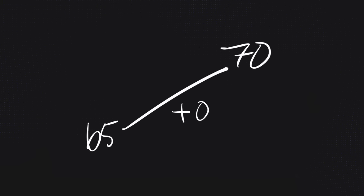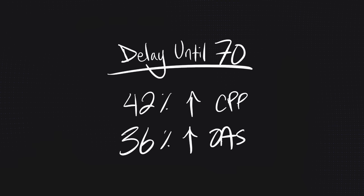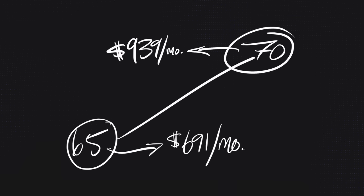You can delay OAS all the way to age 70 and get an increased benefit for every month you delay — just like CPP. The difference is you only get 0.6% per month for delaying OAS, versus 0.7% per month for CPP. So if you're choosing to delay only one of them, you'll want to delay CPP — there's more bang for your buck. Delaying OAS from 65 all the way to 70 increases the benefit by 36%, taking it from $691 to $939 a month.